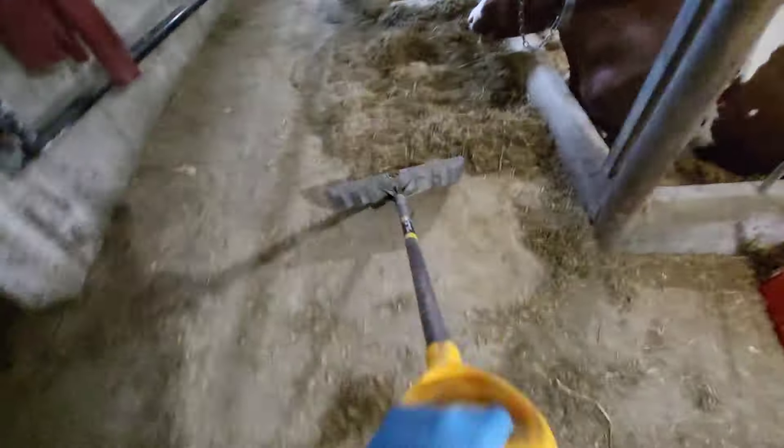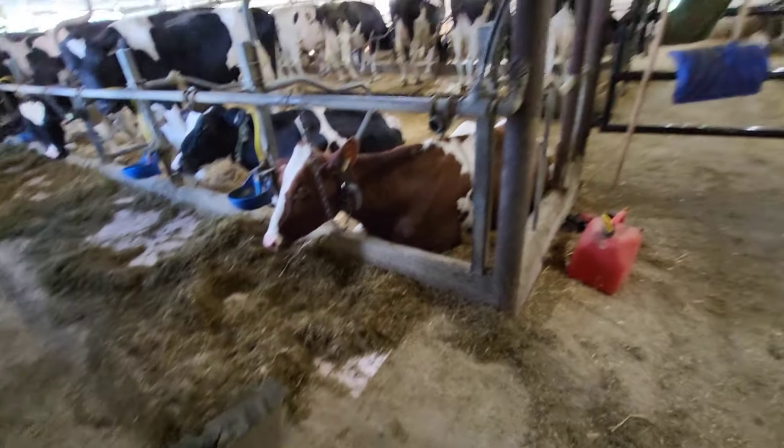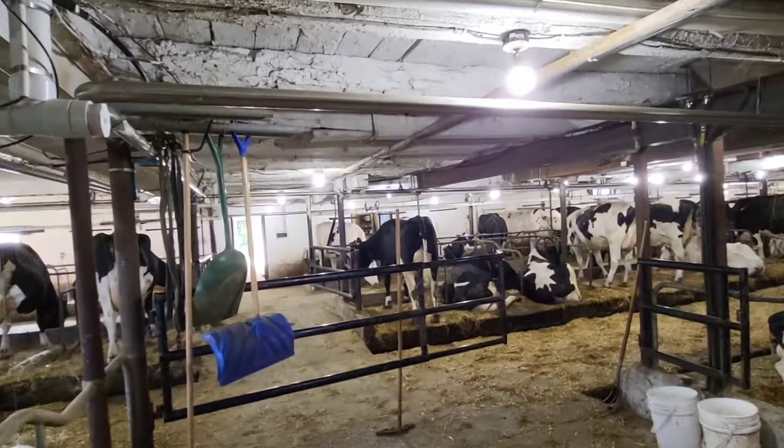Milking is all done. Just got to push feed in and then we're done for the night. Oh, and also put that cow back in this pen here.